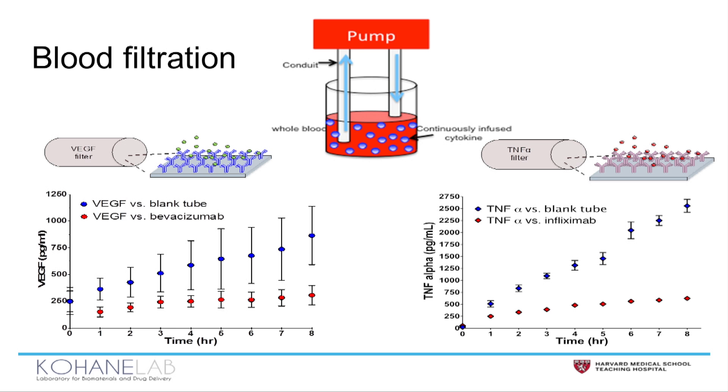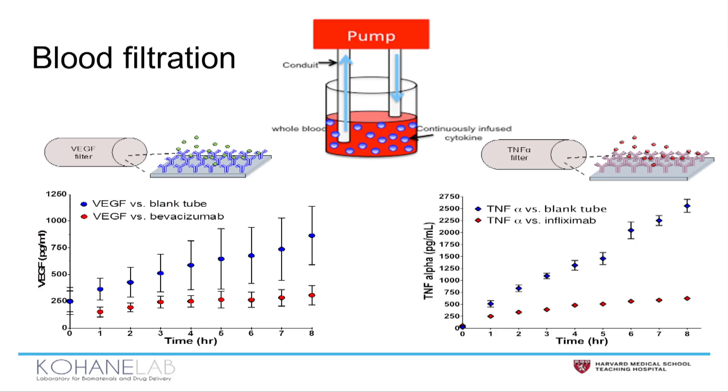More importantly, we need to demonstrate that it works in blood. So we designed an in vitro system that mimics sepsis. We had a reservoir of blood to which cytokines were continuously added, and then they were either filtered with an AMC or with a blank tube.